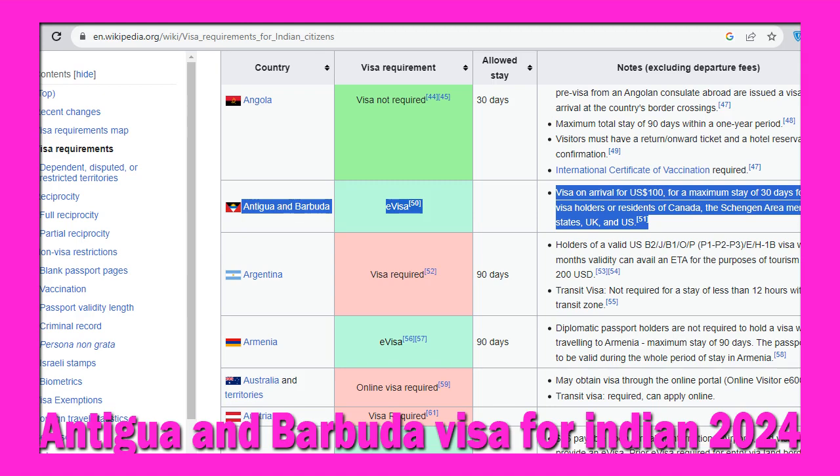Hello my dear Indian friends, how are you doing? If you are Indian and want to learn the full steps to apply for Antigua and Barbuda visa from India in a simple and short way, then this video is for you.